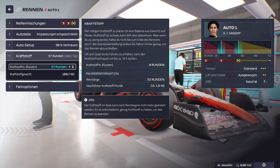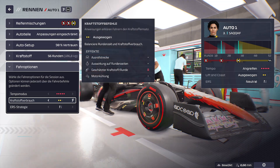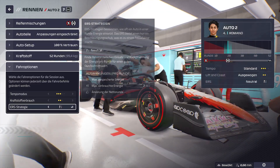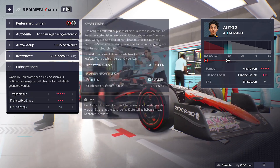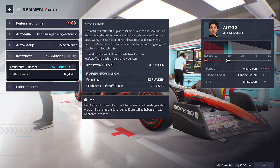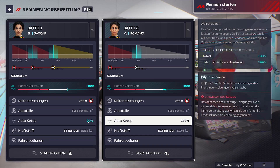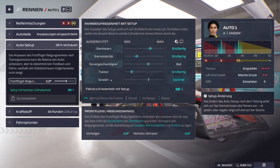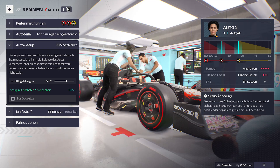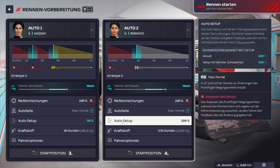Zwei-Stopp – wir laden ordentlich Kraftstoff auf, Maximum 57, machen wir 56. Tempomodus am Anfang natürlich volle Pulle, ERS volle Pulle, und Fahreroption immer maximale Geschichte. Bei ihr laden wir Maximum Kraftstoff auf, 57,6. Das Setup ist 90 zu 100. Leider nicht perfekt – bei SACAF haben wir den Dreh nicht rausgekriegt, die Kurvengeschwindigkeit ist nur gut, was auf dieser Strecke natürlich schlimm ist.